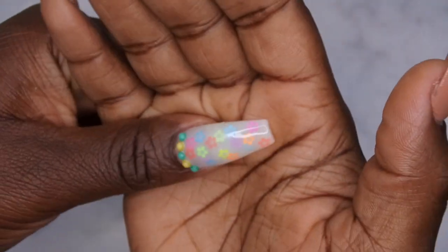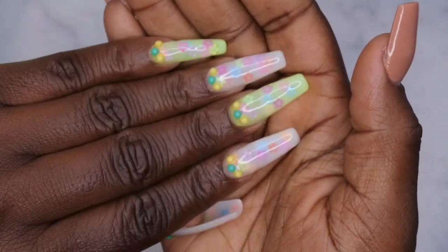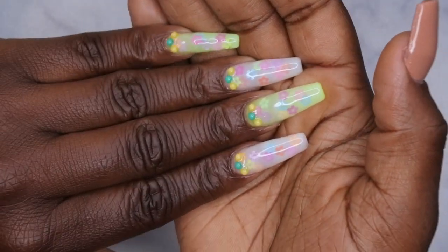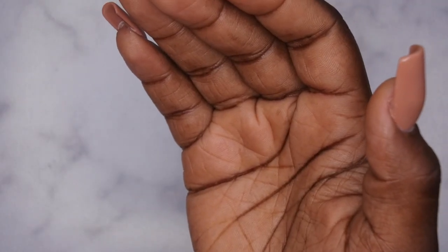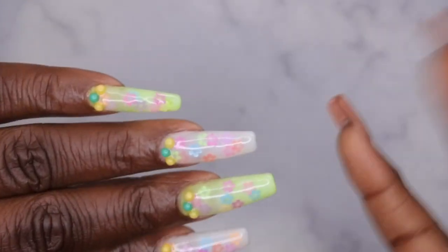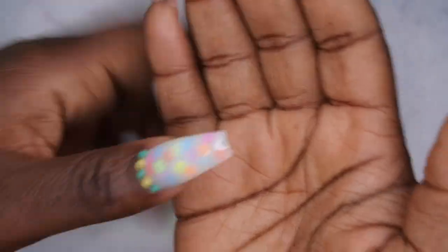Let's not forget what else this set can do — they glow in the dark! That neon gel polish glows, and my cuticle bling glows too! I had no idea those beads glowed in the dark until I went to cure them. The glow on this polish is really good — the reason the glow might not be as bright on some nails is because I put so many layers of milk bath on top.